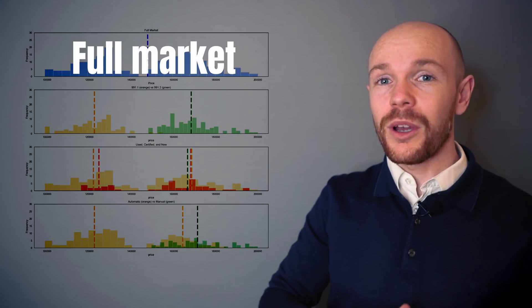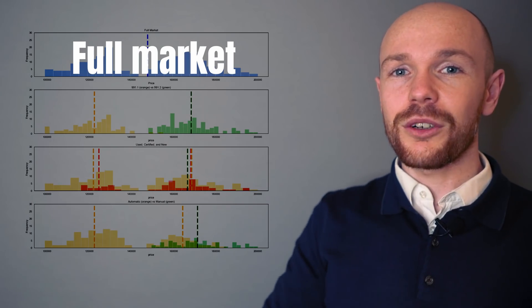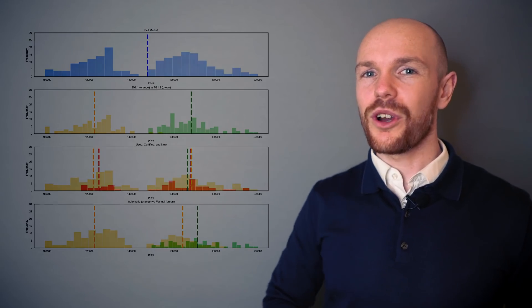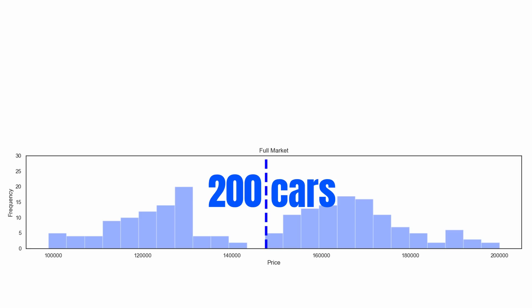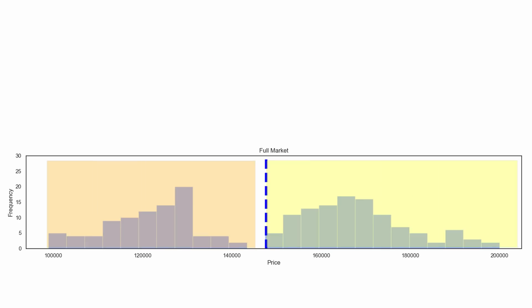Let's start with the average price points, using the histograms displayed here. At the top we have the price distribution for the full market, with the histograms below showing different categorizations of the same market. Looking at the full market, there are 200 cars for sale with an average price point of $143,407 — indicated by the dashed line through the histogram. It is evident that the GT3 market is split in two parts, so we also need to split our analysis accordingly.